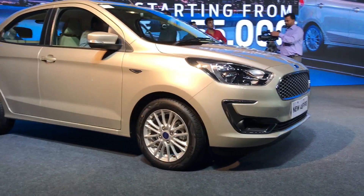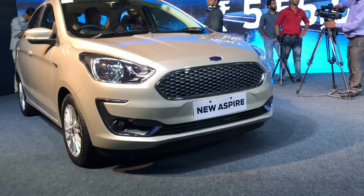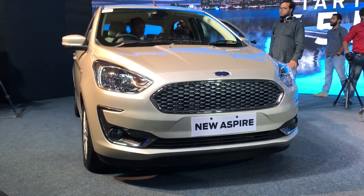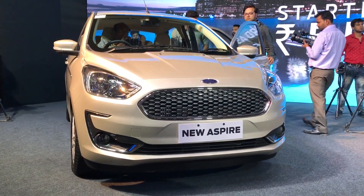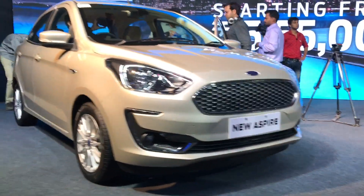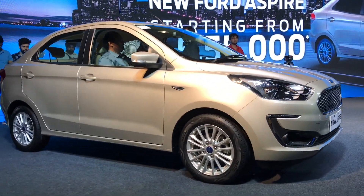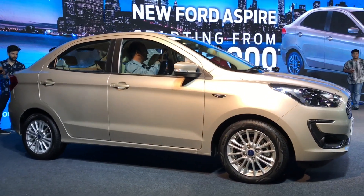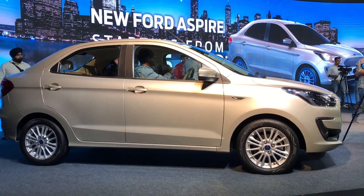As you can see, the new Aspire comes with a new front — there is a new grille, some addition of chrome, and the bumper looks more towards the likes of the Freestyle that we have seen. It's a refreshed design, and in the side profile you can still easily recognize the Aspire.